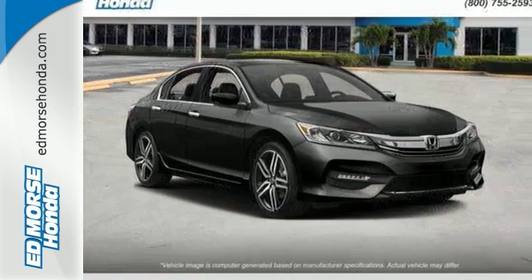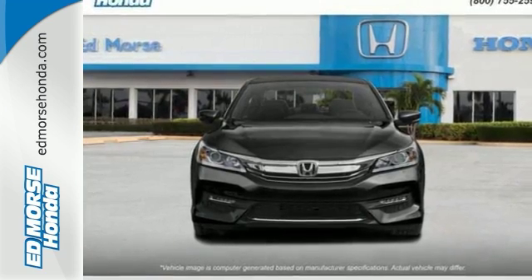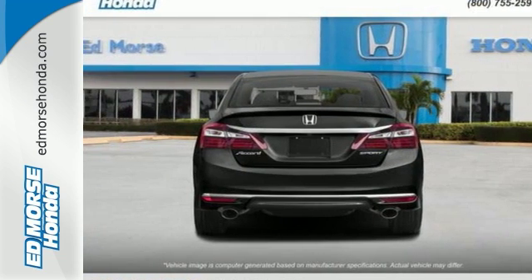With this vehicle, you also get efficiency with the EcoAssist system, as well as a plethora of safety features, including vehicle stability assist with traction control, hill start assist, and a multi-angle rear view camera with dynamic guidelines.